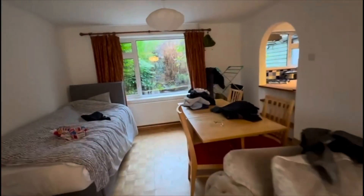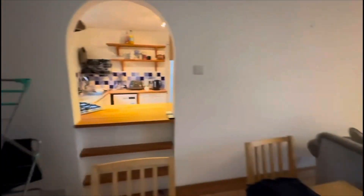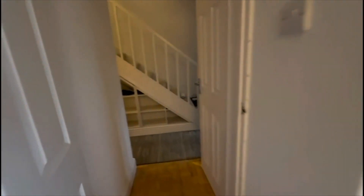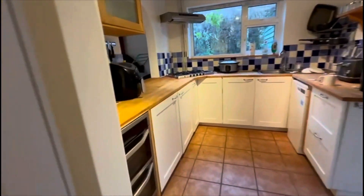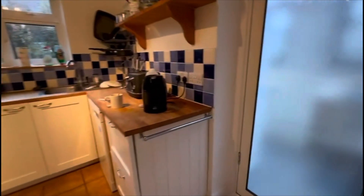You've also got a little archway overlooking the kitchen which is lovely, and a nice big window overlooking the garden as well. Then coming back through into the hallway, you've got some storage and then round into the kitchen which is nice and light. You've got a door leading out to the garden and plenty of worktop space as well.